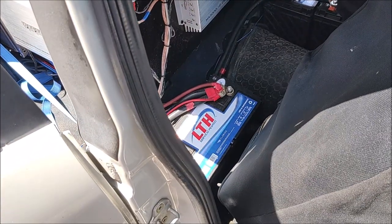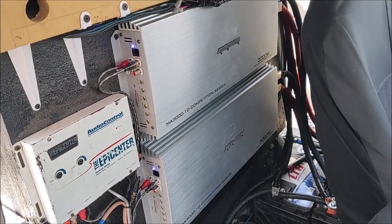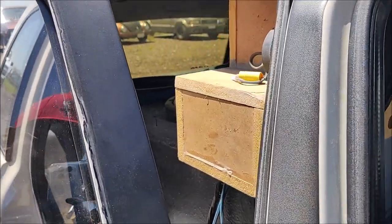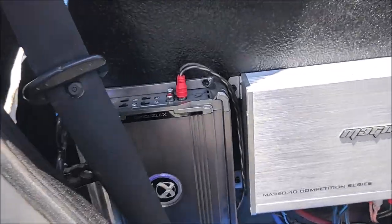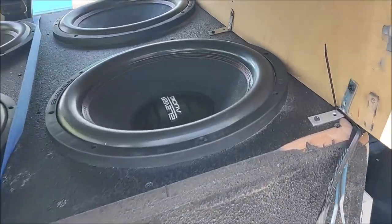Here we can see the other battery — there are the two of them. They also have their midrange Word Audio speakers here, and other amplifiers on the side, though evidently those are not used for the SPL competition.